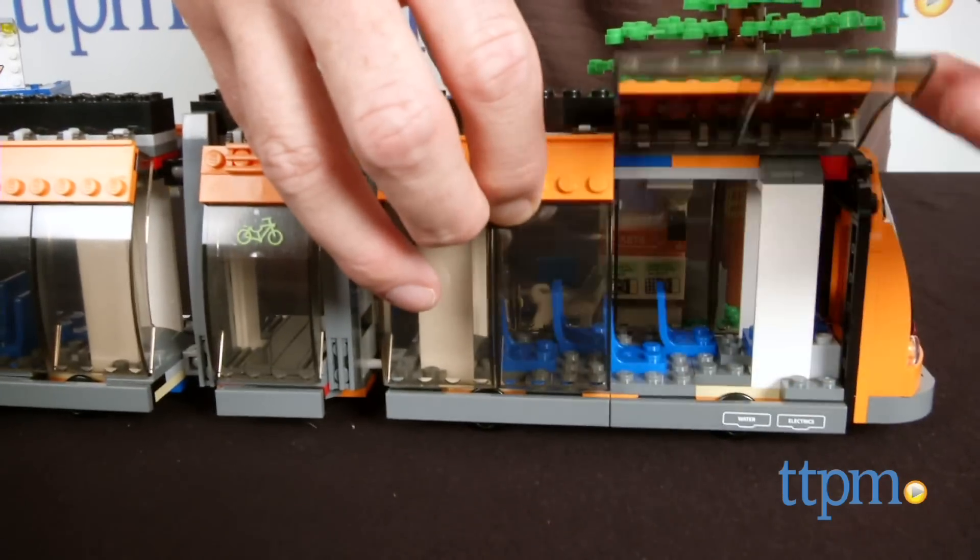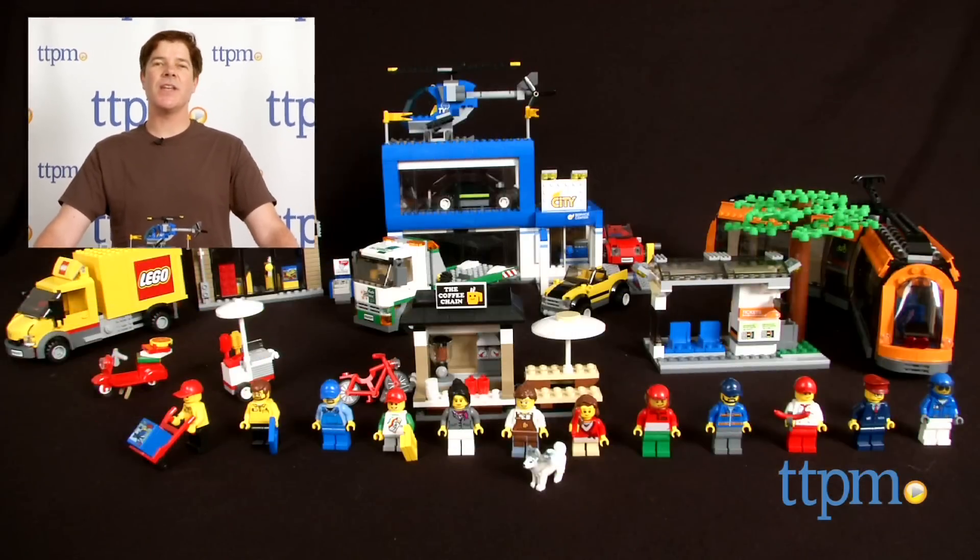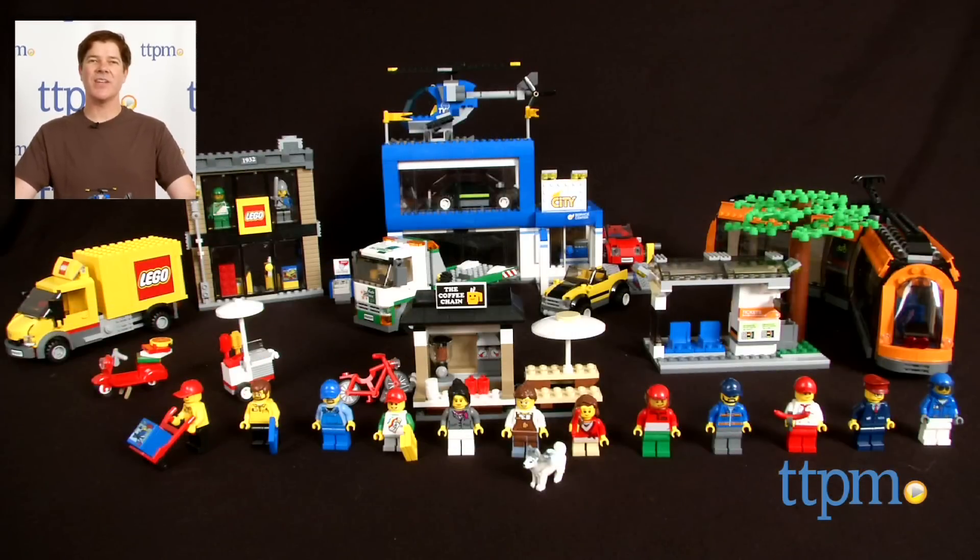The LEGO City City Square is available now, so check it out. For where to buy and current prices, check us out at TTPM, and subscribe to our YouTube channel for more reviews every day.